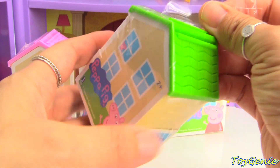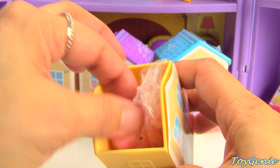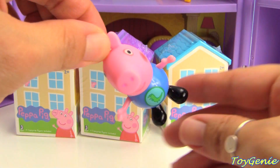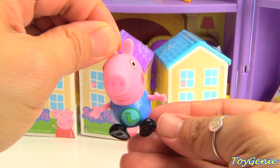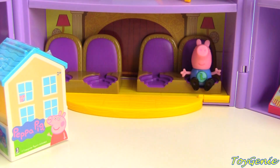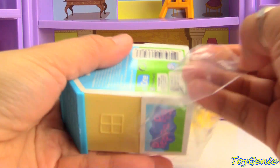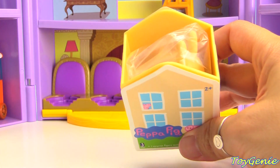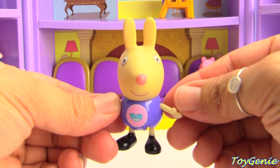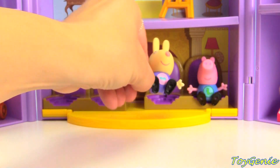We have some Peppa Pig surprise houses. We got George. George will be here to watch the performance. Let's move these aside and give him a seat. Who's next? Let's find out. We have Richard Rabbit. He's here with George. Let's give him a seat as well.